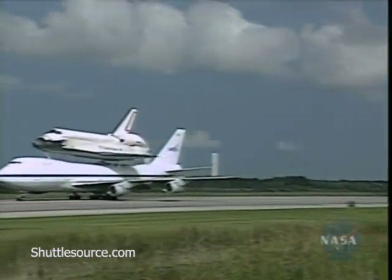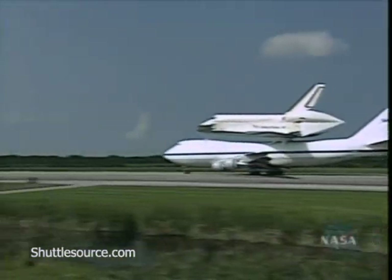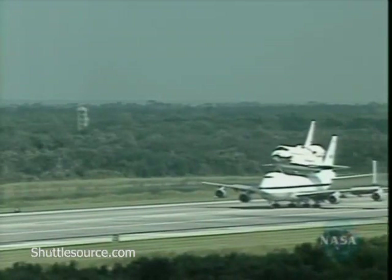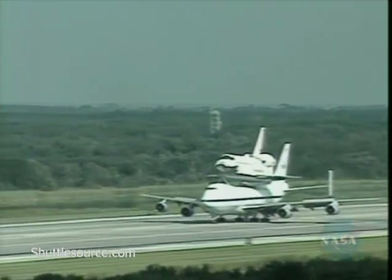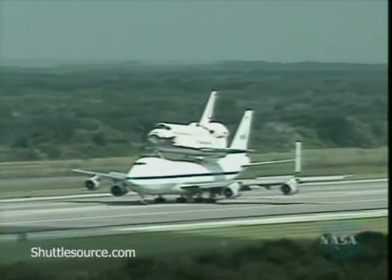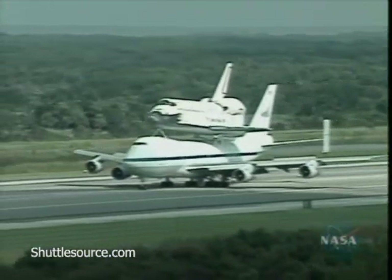The 747 will continue to taxi toward the end of the runway, passing the midfield point right now. Once at the end of the runway, it will stop and a tow truck will be brought out to tow it into the demate device, where over the next several hours Discovery will be lifted off the back of the 747. The 747 will then be removed, backed out, and Discovery will be lowered down on its landing gear.